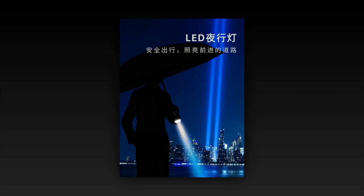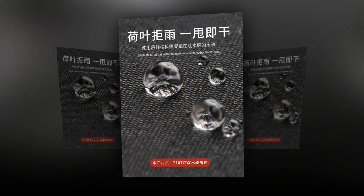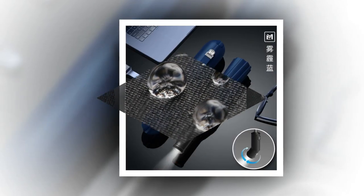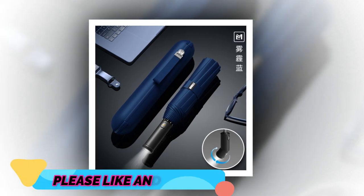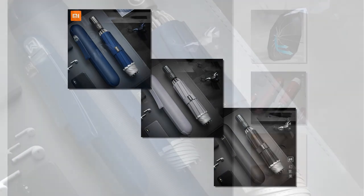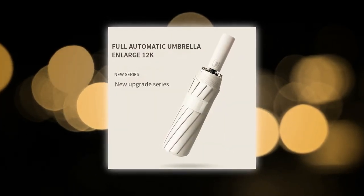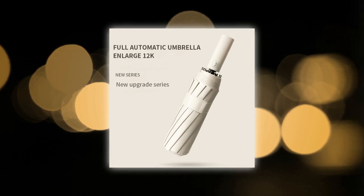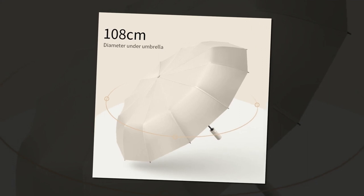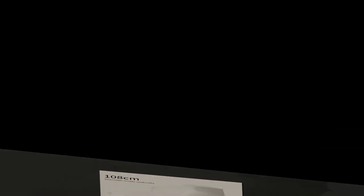Umbrellas come in all shapes, sizes, and colors. Some are more compact and great for traveling, while others have a canopy large enough for two people, like the Blunt executive umbrella. They can also have different ventilation based on the style — the Repel Umbrella, for example, has a double-vented canopy that allows wind to pass through the top while keeping water out, which helps prevent the umbrella from flipping inside out. Umbrellas have one of two opening mechanisms: automatic or manual. Some umbrellas are both auto-open and auto-close with a button on the handle, while others are manual, meaning you push the shaft open and closed using a slider. Some have a combination of both, such as the Weatherman collapsible umbrella with an auto-open mechanism but a manual close.